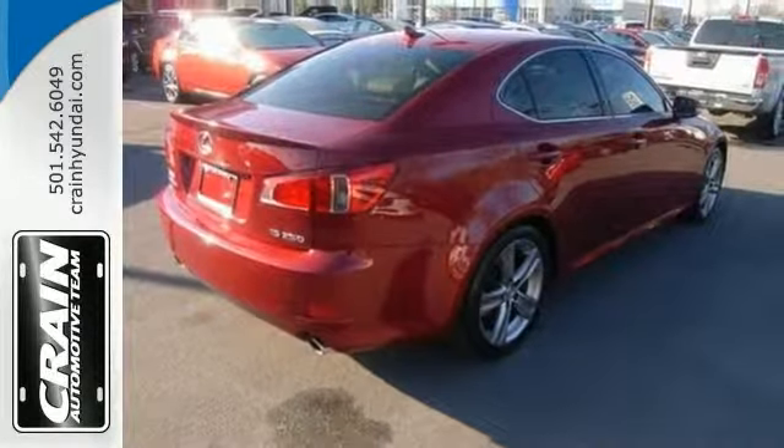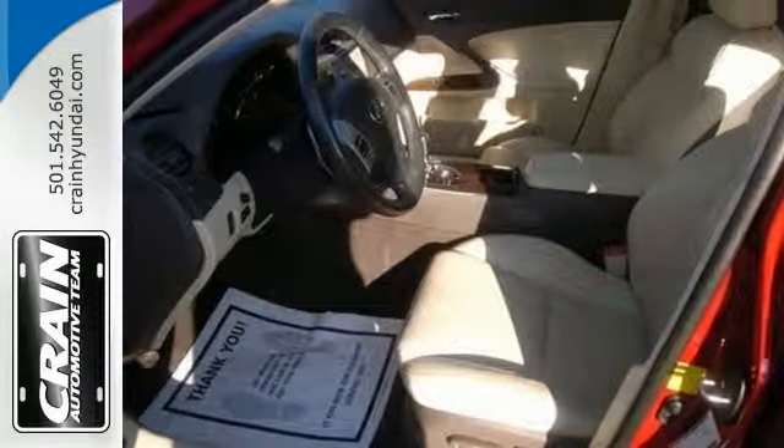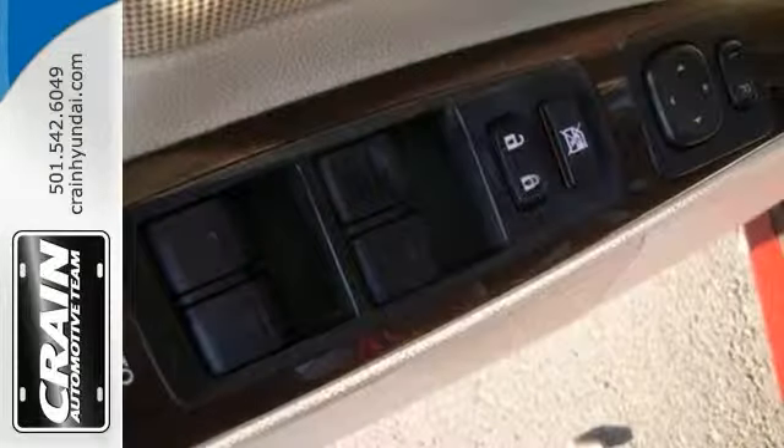With leather seats, a navigation system, and wood grain interior trim, it won't be here for long. Plus it has alloy wheels and a moon roof.